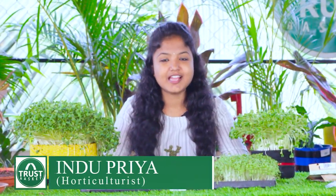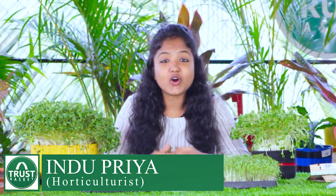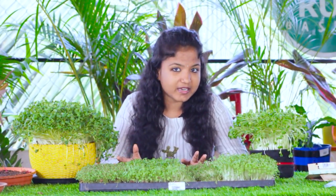Hello everyone, welcome back to Trust Basket. This is Indupriya. Today I'm going to tell you all about microgreens. These microgreens are very popular in today's world, especially for their nutritional benefits. In this video I'm going to cover how to grow them, their nutritional benefits, and everything about them. So let's start.